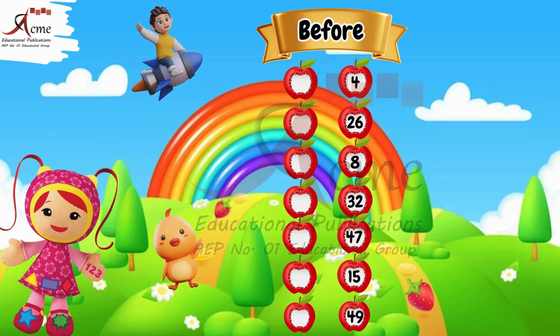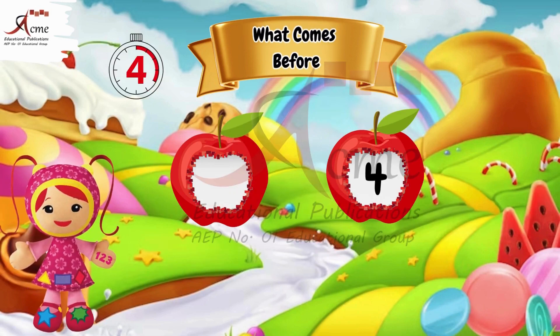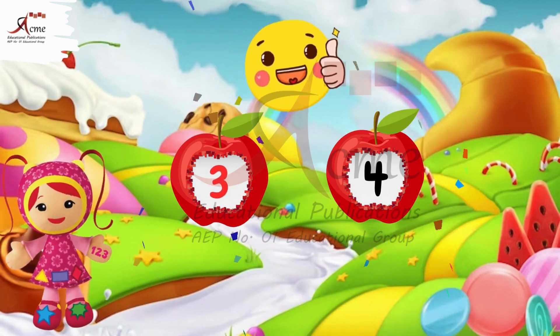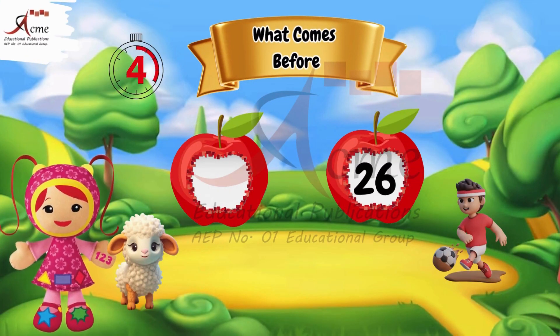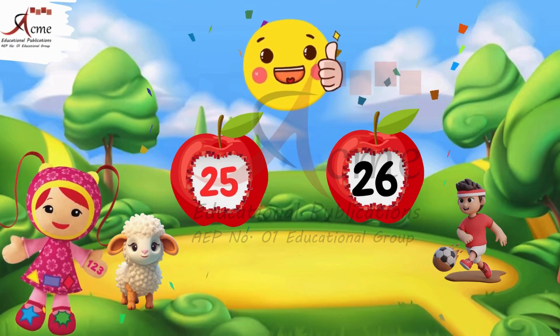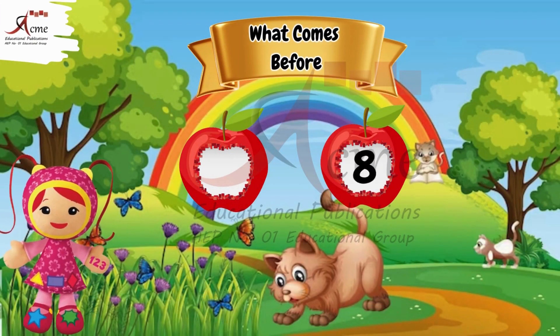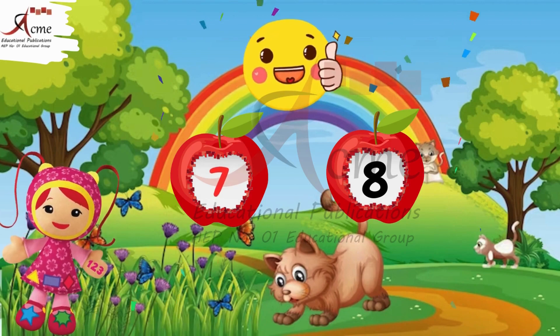Starting with the before row. What comes before four? The number that comes before four is three. What comes before 26? The number before 26 is 25. What comes before eight? The number before eight is seven.